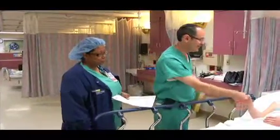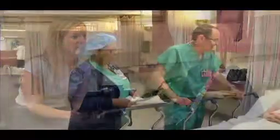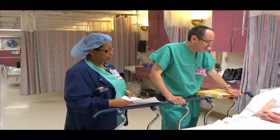At MedStar Franklin Square Medical Center in Baltimore, the physicians offer the most advanced treatment options available for gynecological surgery. The staff is focused on meeting the needs of women and providing personalized service and treatment plans to meet each woman's specific needs.